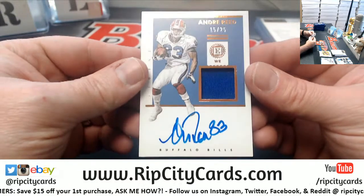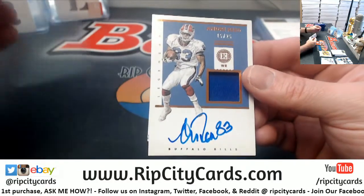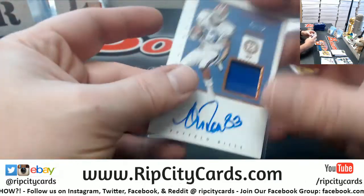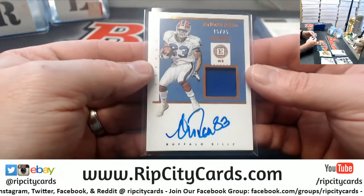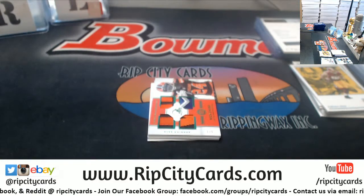Andre Reed for the Bills had time to sign a card — 15 out of 25. This stuff is nice. Player-worn patch, but still — it's nice.